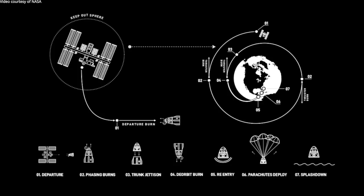Then there's a departure burn, and then we move into the phasing burns. Depending on the landing site and the timing of everything, it depends on how many orbits we need to do, what the number of phasing burns are, and the timing of those. That sequence really depends on ultimately where our landing sites will be and our landing timing.